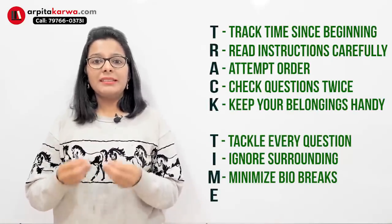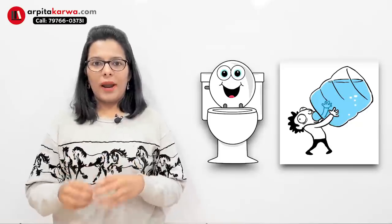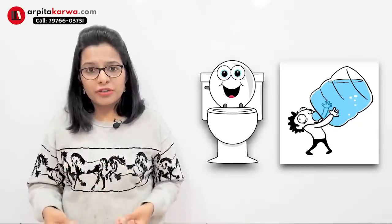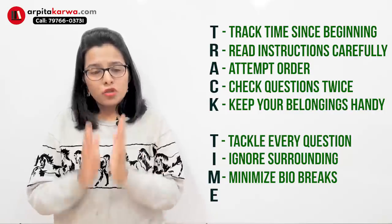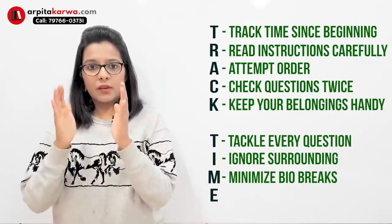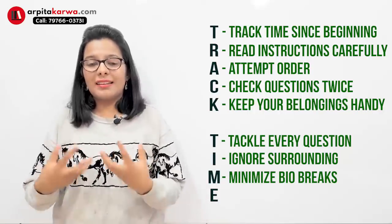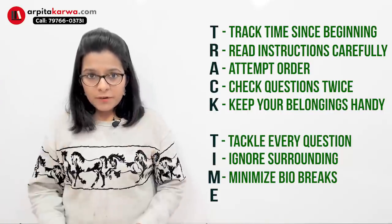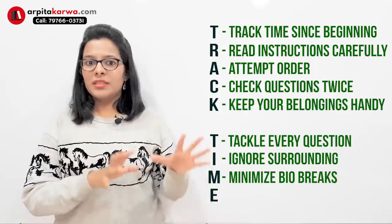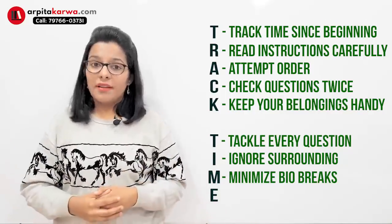The next important tip is to minimize your bio breaks during the exam. Bio breaks are when you want to go to the restroom or drink water. We have a tendency to feel these urges while giving the exam. Please make sure you have done all these things beforehand, so that during those one or two hours of the exam you are sitting without any distraction or bodily urges. Make sure you are comfortable, sitting in comfortable clothes, and ready to face the paper and answer all questions.